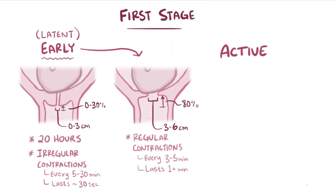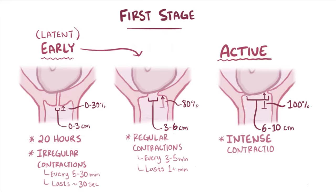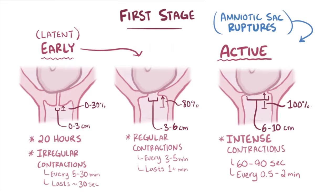This marks the beginning of the active phase of labor, during which the cervix dilates from 6 to 10 centimeters and effaces to 100%. Contractions are very intense, lasting between 60 to 90 seconds each, with only 30 seconds to 2 minutes of rest in between, so sometimes they can even overlap, with one contraction beginning before the previous one is done. Also, the amniotic sac often ruptures at this point if it hasn't already.